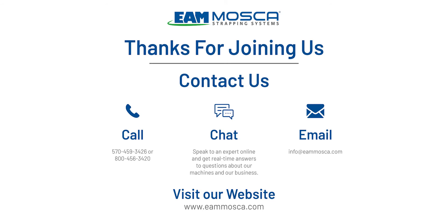We do thank you for your time and joining us today. We hope this presentation shows why EAM Mosca can be your complete end-of-line strapping solution provider.